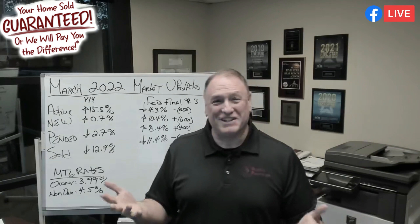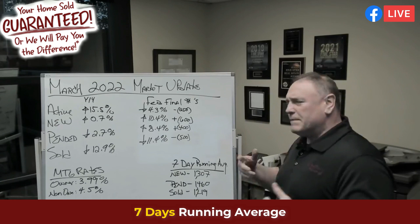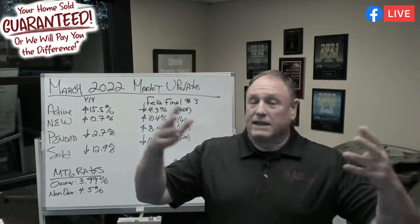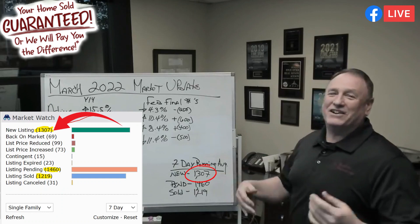Let's start with our seven-day running average — people kind of like to get that one because it gives them a dynamic, real number we're dealing with today. On Friday there was a massive listing day. Everybody was like, holy mackerel, there are a lot of homes that just came on market. Isn't it sad? When 1,307 homes come on market instead of like 500 or 600 homes, people think that's massive.